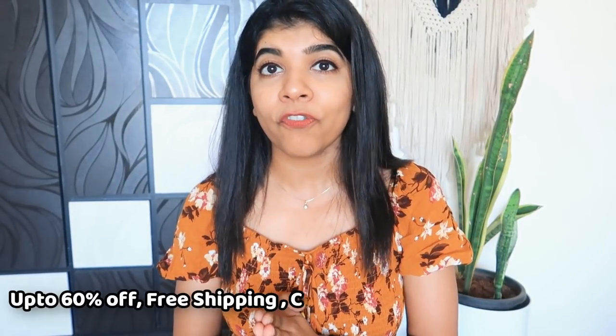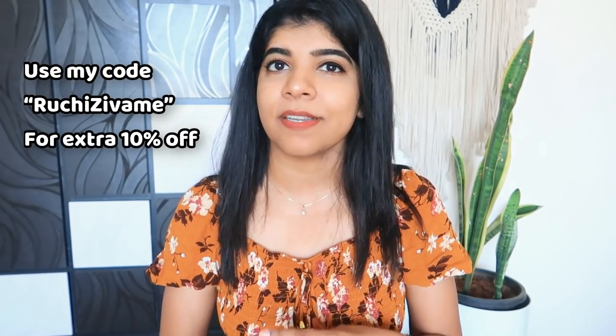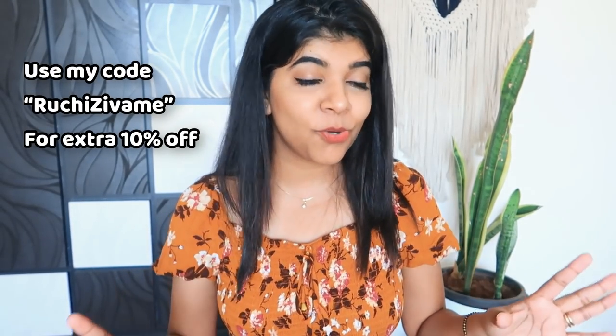You are going to be shopping on the 9th of June, where you will get up to 60% off, free shipping, cash on delivery, and a 15-day easy return and exchange policy. If you are using the coupon, you will get an extra 10% discount as well. Whatever I have done shopping, I will share with you.